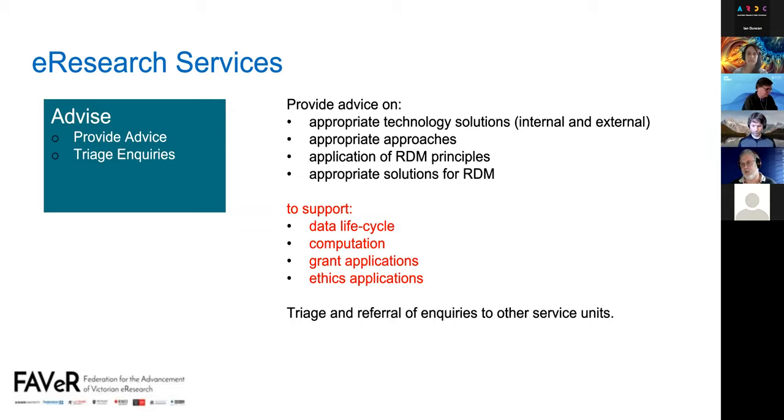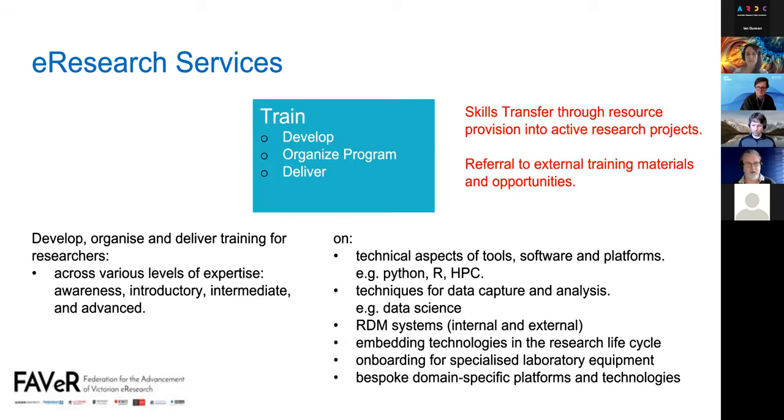The second service is train — one of the larger ones — to develop, organise, and deliver training for researchers across various levels of expertise on technical processes, technologies, equipment, and platforms. Feedback highlighted that skills transfer is also a form of training, including resource provision into active research projects or embedding researchers into active technical projects. Another addition was referral to external training materials and opportunities.